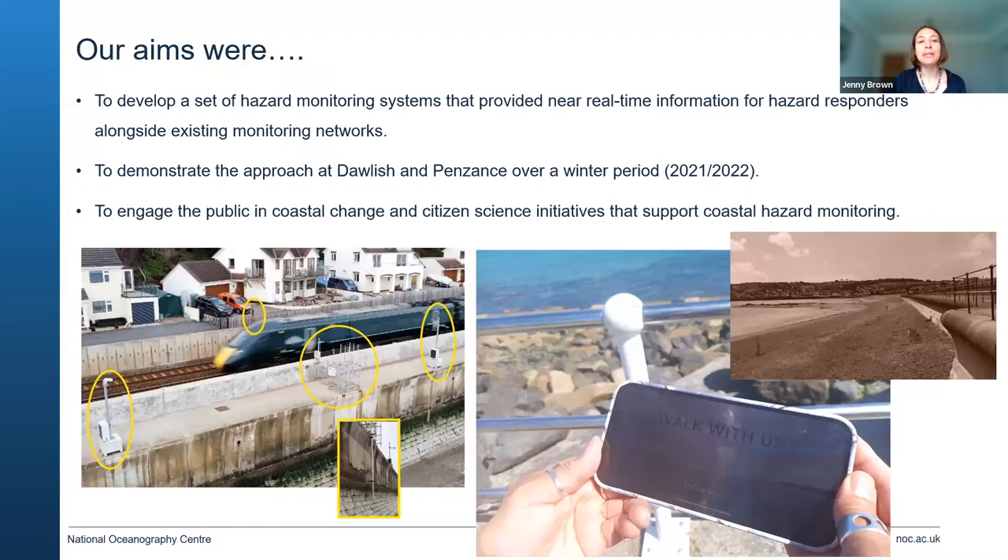The aims of our project were to develop a set of hazard monitoring systems that could provide near real-time information for hazard responders, alongside existing networks around the UK. We've installed equipment in Dawlish and Penzance over the winter period 2021 to 2022. The photo with the train line is Dawlish — you can see our equipment installed there: camera systems, a wire wall system measuring individual waves going over the sea wall, and a B-SCAN laser-based system measuring the beach level in front of the sea wall.